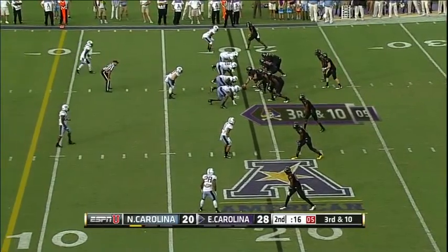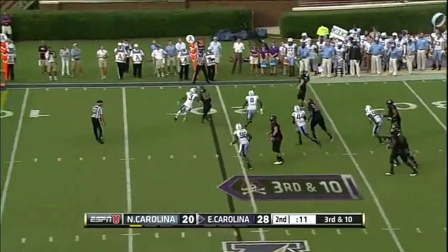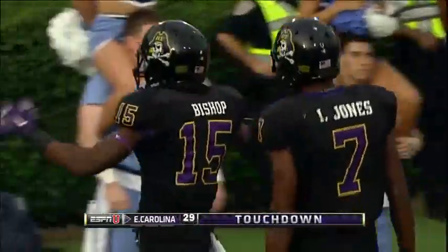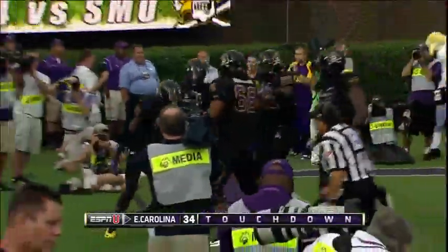Hairstead in the backfield to the right of Carton — looking to throw, fires across his game. Carton — touchdown! Brandon Bishop. Another receiver heard from in that wide receiving corps.